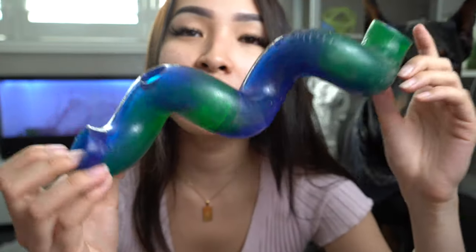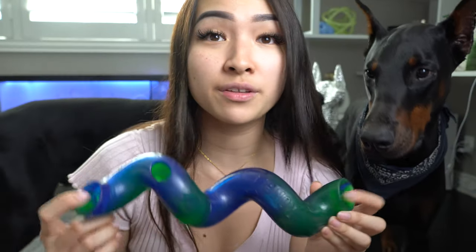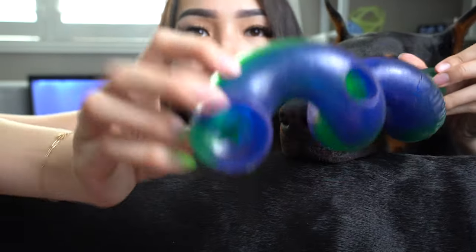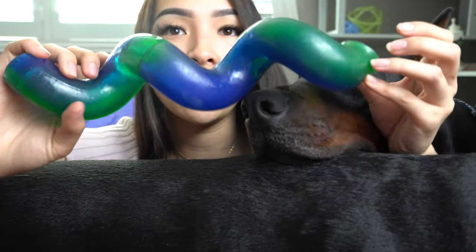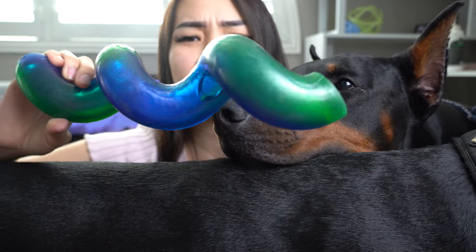Next up, toys! This one is by Kong — it's an enrichment toy. I love this one because I don't need to put it in the freezer or prep anything for it. There are four openings. I like it because I can literally just throw pieces of kibble in here, and if I'm going to run errands quickly and they're going to be home alone for a bit, I can just give this to them and it takes them quite some time to figure it out.